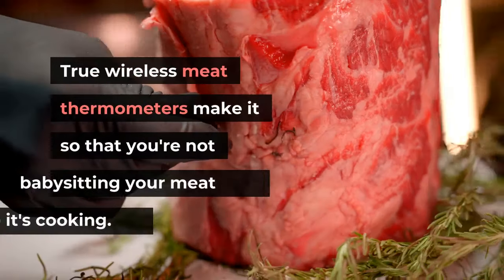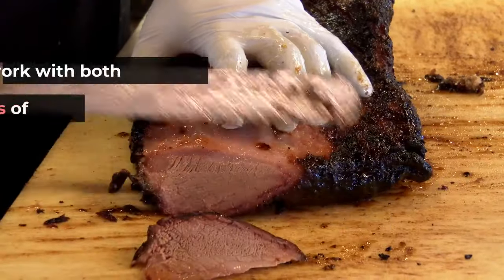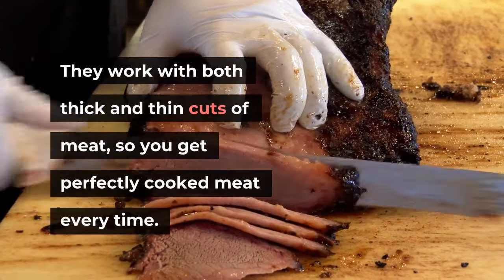True wireless meat thermometers make it so that you're not babysitting your meat while it's cooking. They work with both thick and thin cuts of meat, so you get perfectly cooked meat every time.